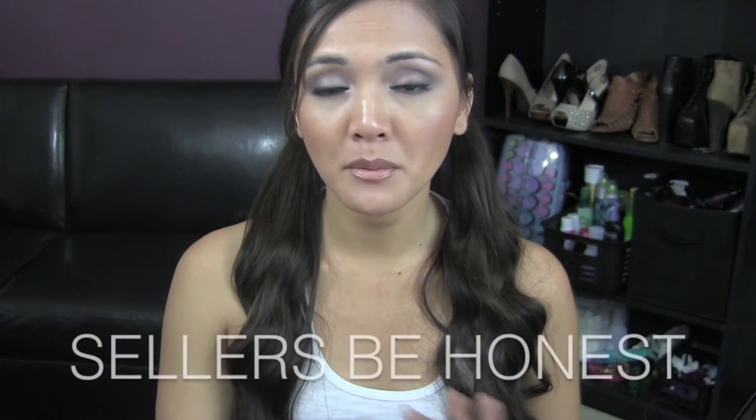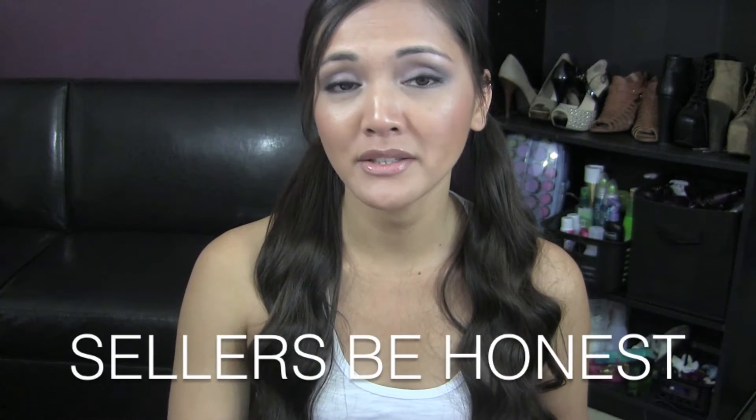My number one suggestion as a seller: be honest with your buyers. If you're going to sell an item, make sure you are very clear about any discrepancies — if your clothing, shoes, or baby items have some kind of yellow tinge or you notice that it's not brand new, nowhere near brand new, let your buyers know.